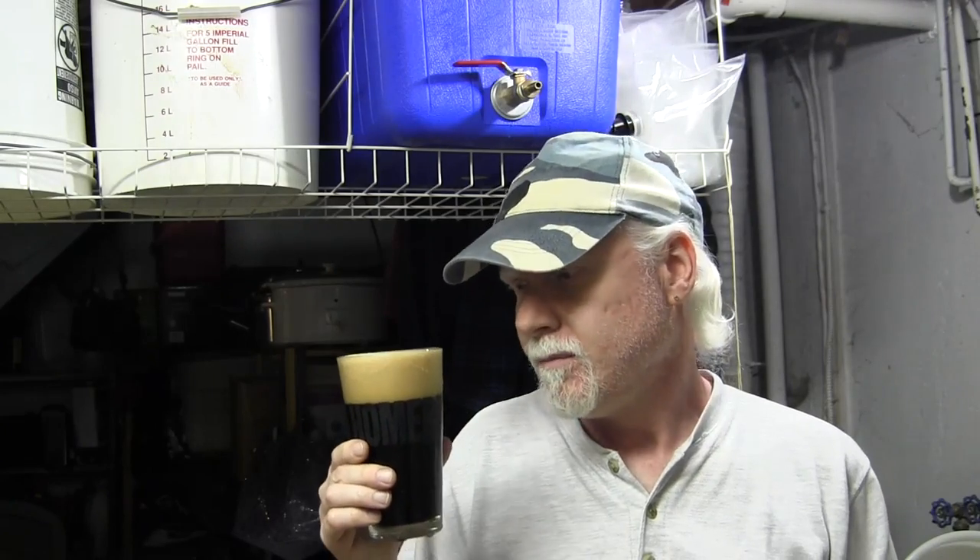Three guesses as to what this is — first two don't count. What I thought I would do is give this a try. I've already drunk some of it. This is the Craig Tube Porter I talked to you about, where I added all those different grains from DJ the Chef, who sent me a bunch of grains in the mail. We did the Craig Tube Porter and added chocolate rye, rye, honey malt, and smoked malt on top of all the other ingredients that were already in there — so there's a lot of specialty grains in this beer.